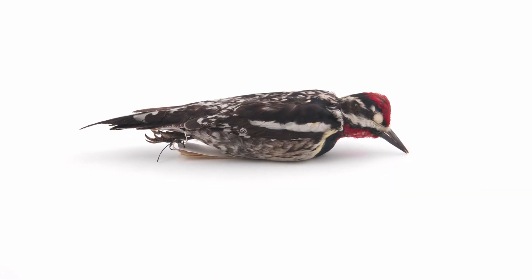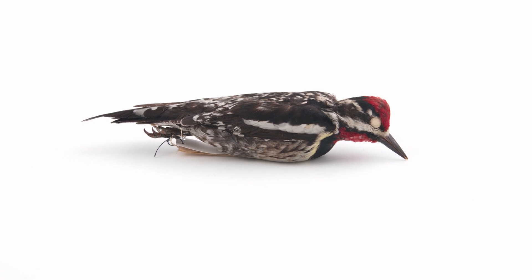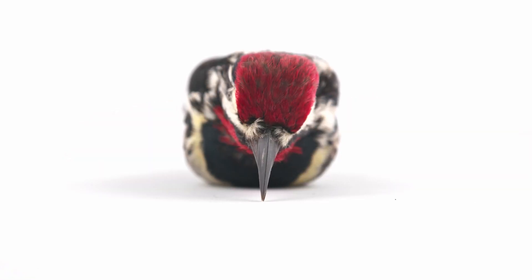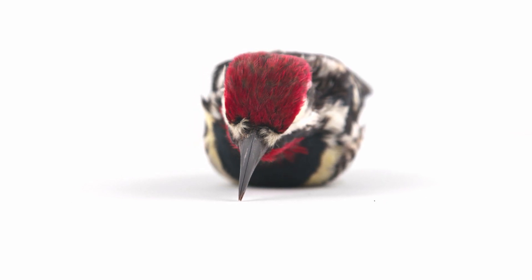Sap suckers create large grids of small holes used to extract sap, called sap wells. These are relied upon by hummingbirds, as well as other bird species, bats, and even porcupines.